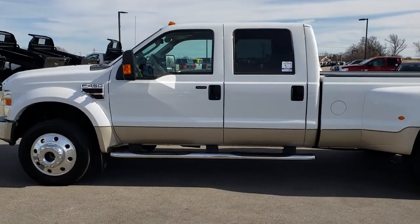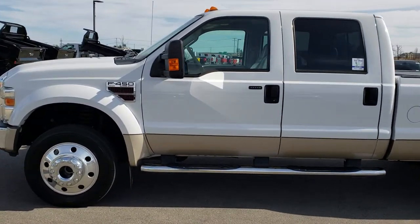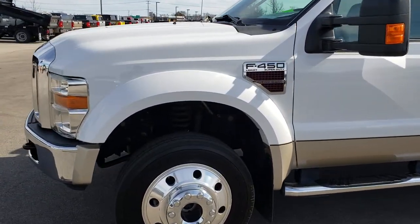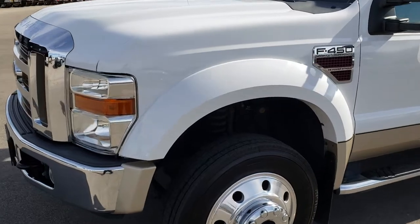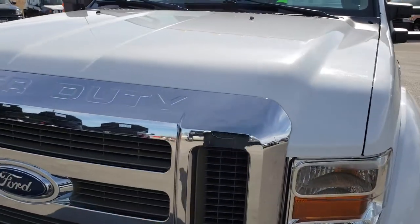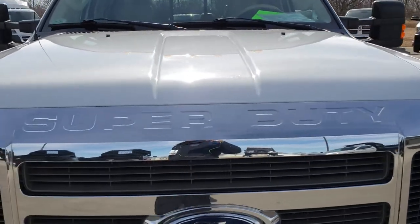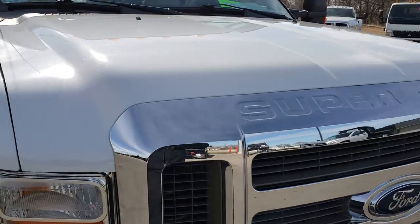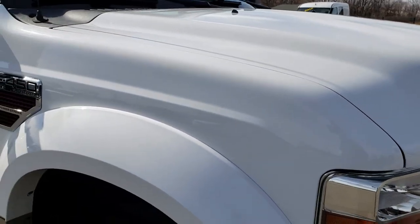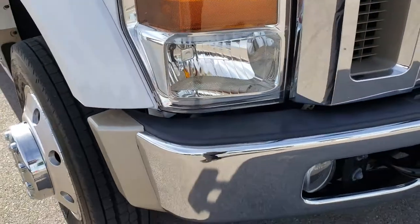This is stock number 9367. We are here at Summit Automotive in Fond du Lac, Wisconsin, your new and used heavy-duty truck headquarters. Today we are checking out this super clean 2008 Ford F450 Crew Cab Long Box Dually. From this HD video, you will be able to tell that this truck is extremely clean all the way around, inside and out.